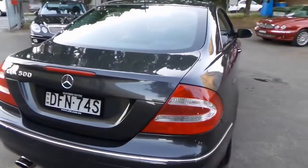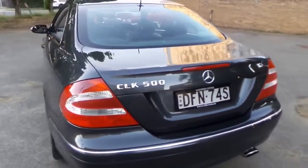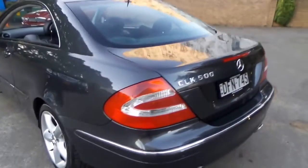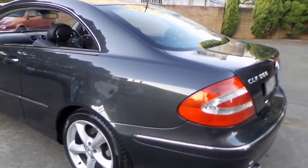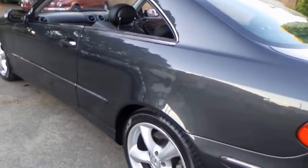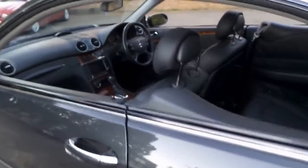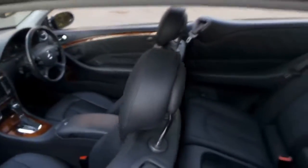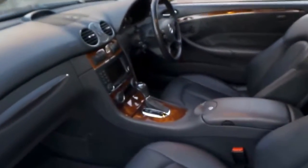At the moment we've got another nice CLK 500 — it's done about 130,000 kilometres and that's an '02 or '03 model. That one we're looking for about $18,950. So if you're looking to spend under $20,000, that's a great car. If you've got a little bit more to spend, then you're going into a much newer low-kilometre car.